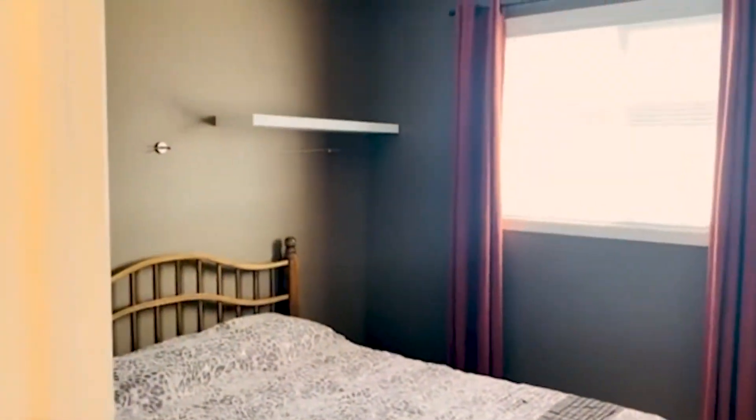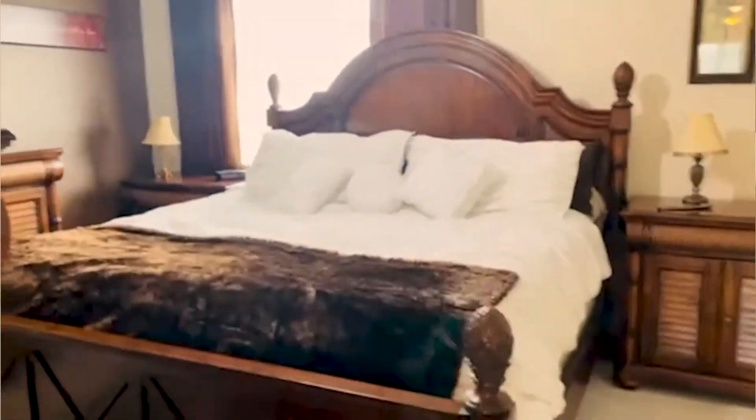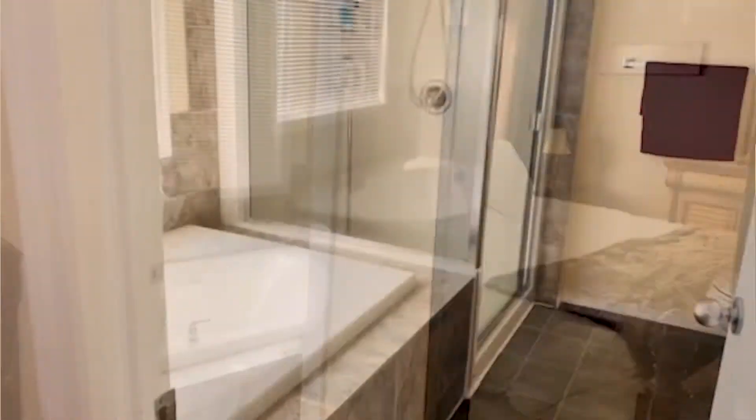We are on the upper level of this home. This floor contains all three bedrooms and they are all generously sized. The primary bedroom also includes a walk-in closet as well as a beautiful en suite with a huge soaking tub and a large walk-in shower.